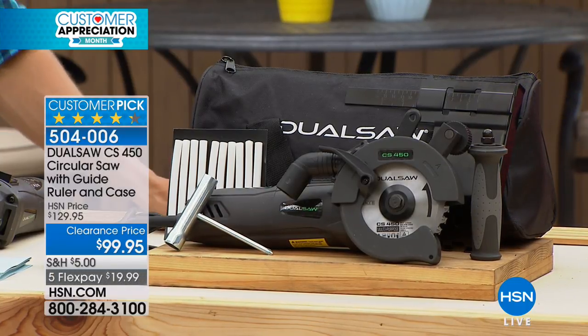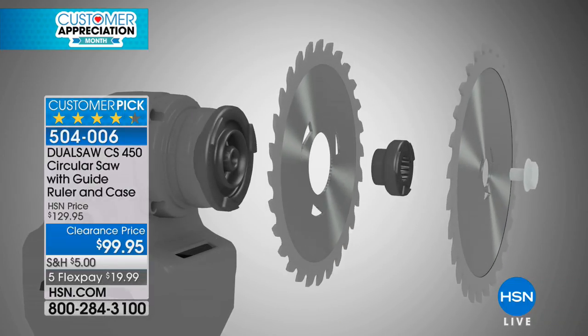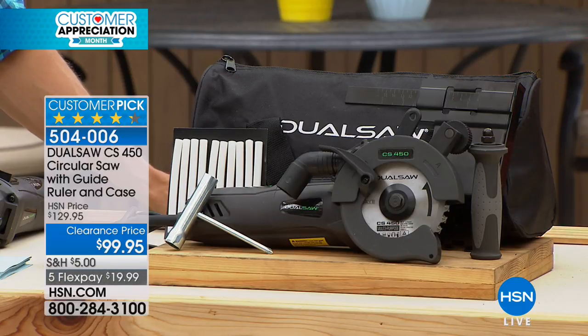We've sold thousands of these. It's a $130 customer pick that ships to your door today for only $20 on a credit card with a 30-day money-back guarantee. There are 600 of these — it is a flash sale. It is the final 15 minutes you will be able to see the Dual Saw for under $100. It has never been under $100 before, and it is worth every single penny.